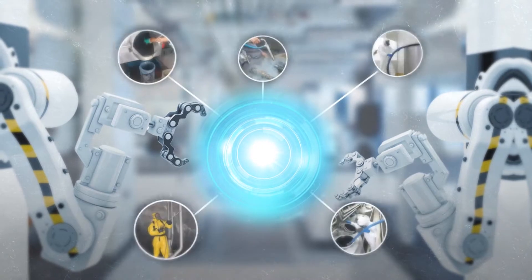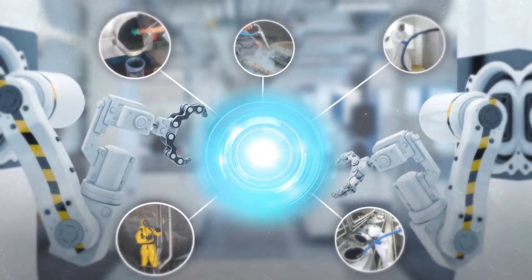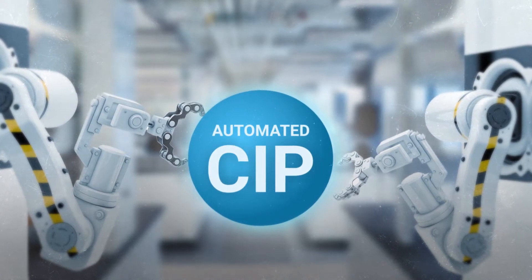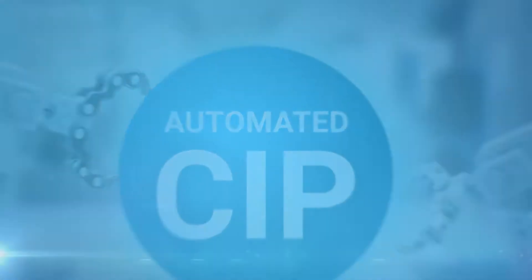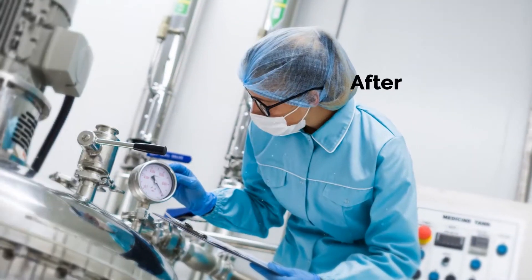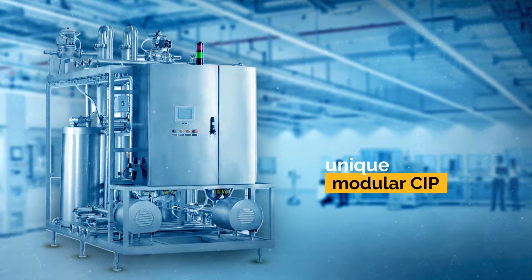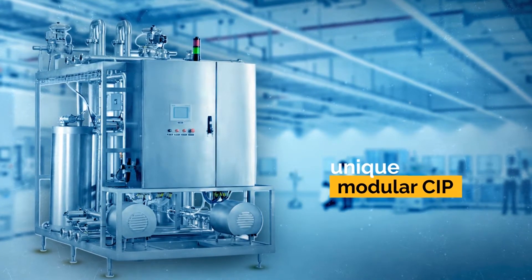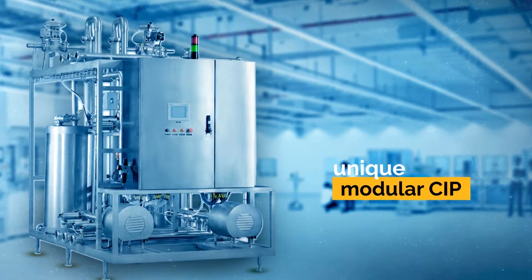That is why automated CIP — that is, Clean In Place unit — has become a necessary part of any food processing plant. At Neologic, after research and experiments, we have come up with a unique, modular CIP system specifically designed for dairy and food industry.